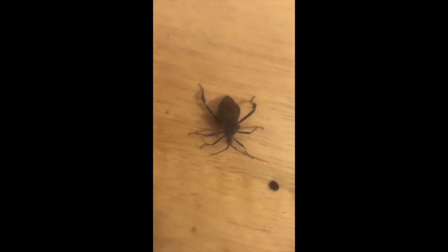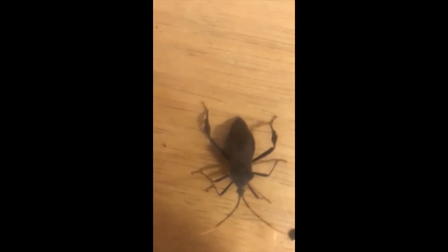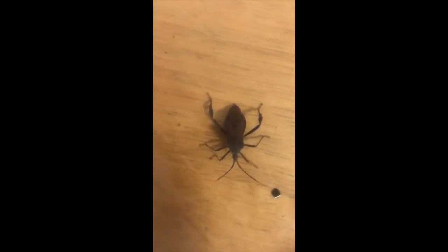It is not dangerous or venomous to humans; however, it may emit a foul-smelling scent. If you find one, it would be wise to let it go outside because, as I said before, it can release a foul-smelling scent.